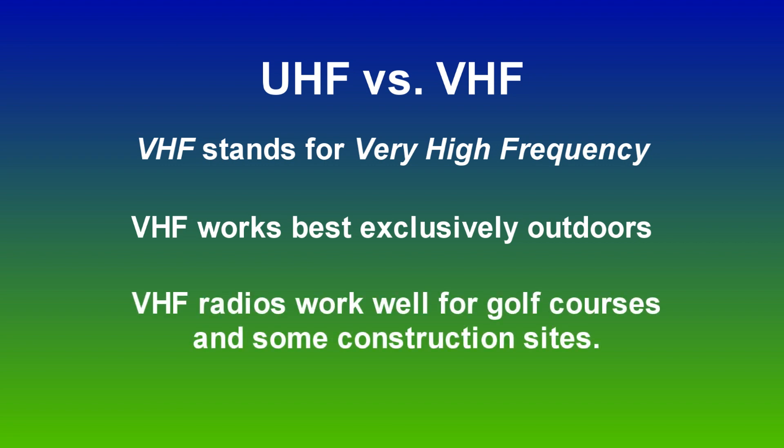VHF radios are good for golf courses and some construction sites. VHF signals don't penetrate steel and concrete very well though. UHF radios work well for most applications and are the most popular of the two.